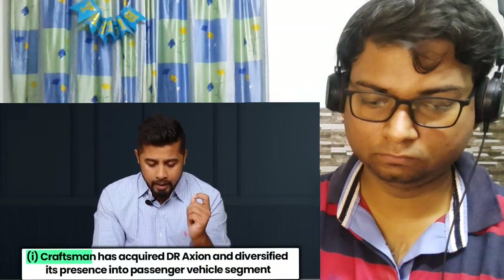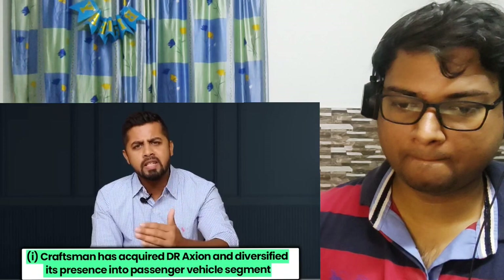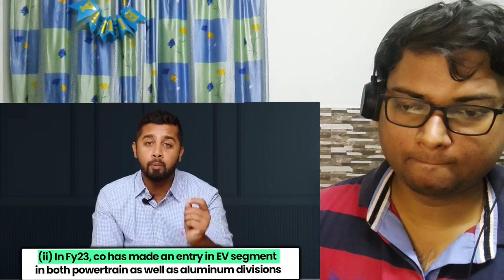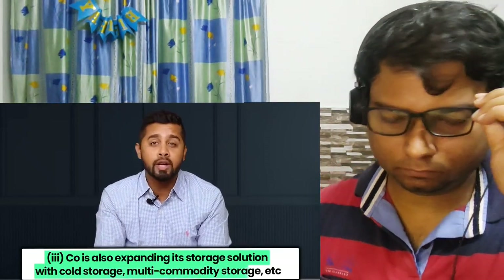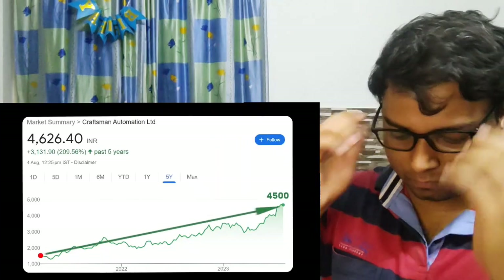In FY23, the company acquired Axion and diversified its presence into the passenger vehicle segment, having previously been dominant in commercial vehicles. Also in FY23, the company entered the electric vehicle segment in both powertrain and aluminum divisions. Third, the company is expanding its storage solutions with cold storage, multi-commodity storage and more. Although Craftsman's share price has jumped quite a lot and is trading at around 4,500 with a PE of 40, entry by Goldman Sachs at current levels suggests a very bright future. The valuation looks a bit stretched, so it can be on your watch list and worth adding in case of a correction.